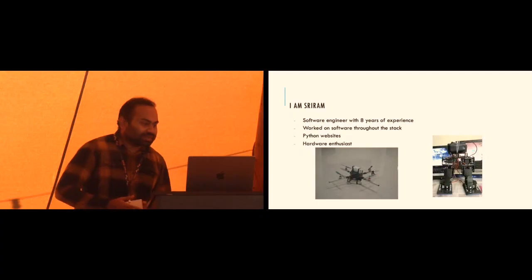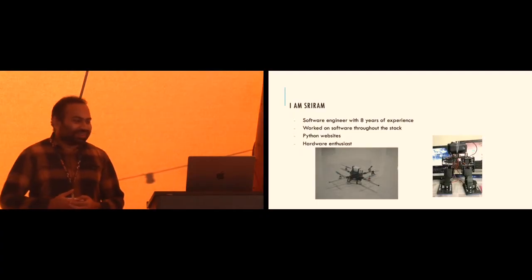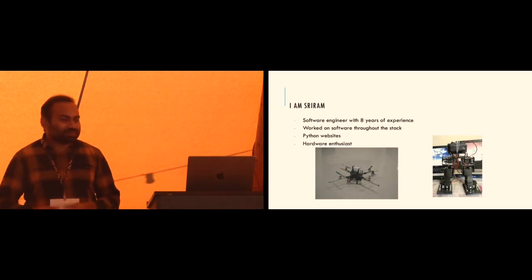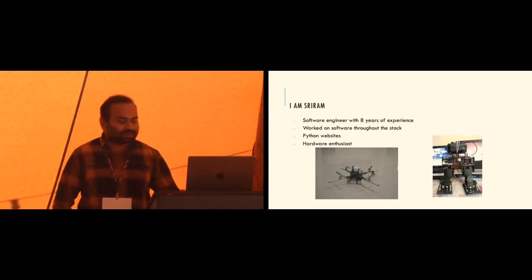I'm a software engineer with eight years of experience. I've worked on software throughout the stack - I've written assembly code, C code, and Python, and I've worked on websites running thousands of nodes. These are some of the projects I've built on the side: one is a quadcopter, which is pretty crude, and the other is a bipedal robot with a couple of servos for different degrees of motion.